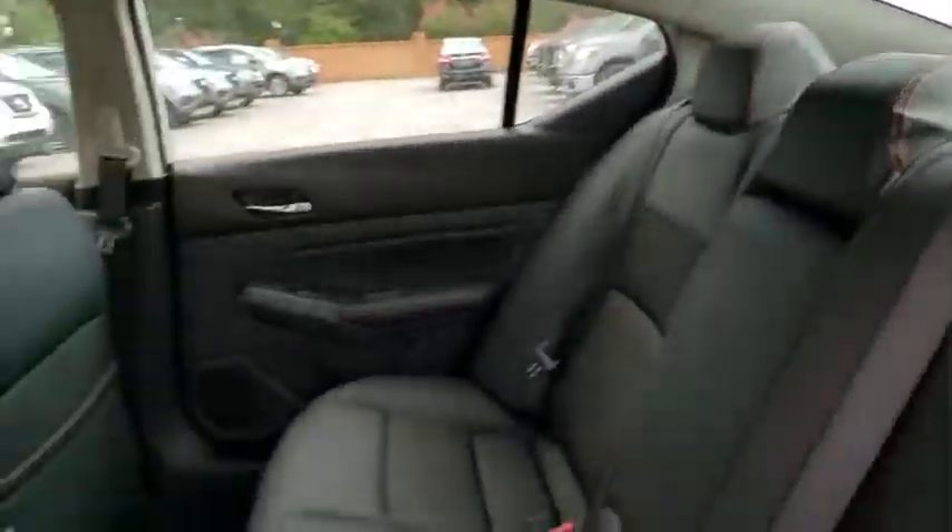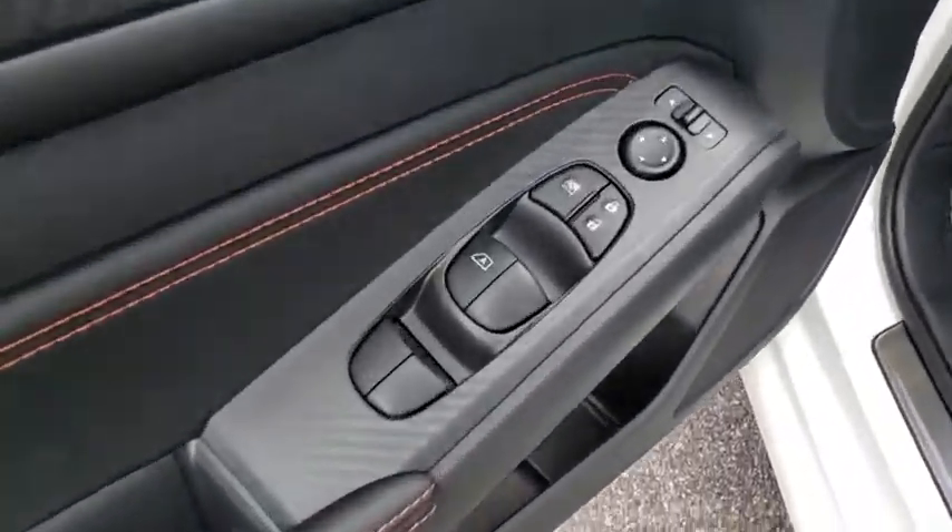Security system, rear window defroster, power windows, overhead console, panic alarm, tachometer, remote keyless entry.